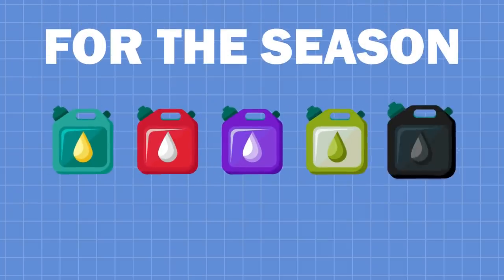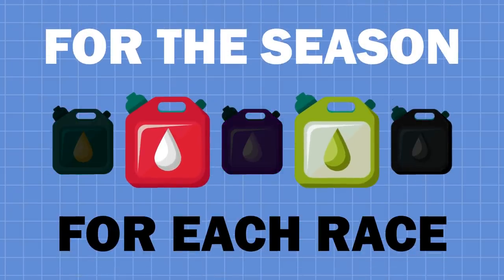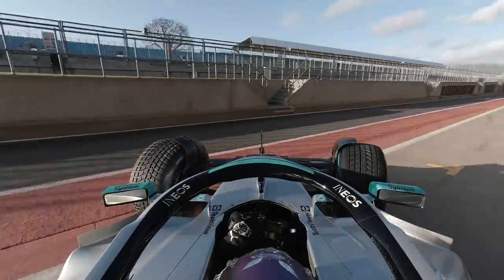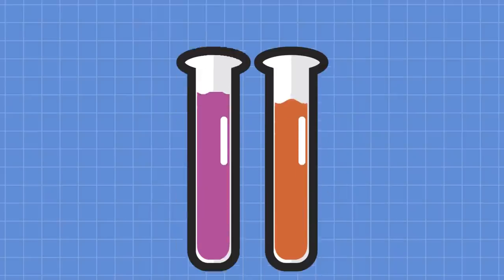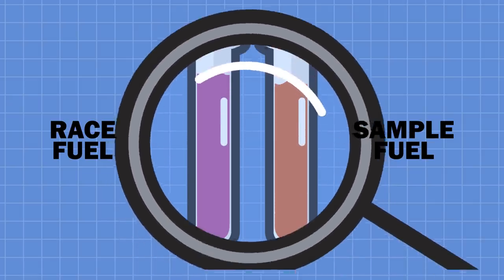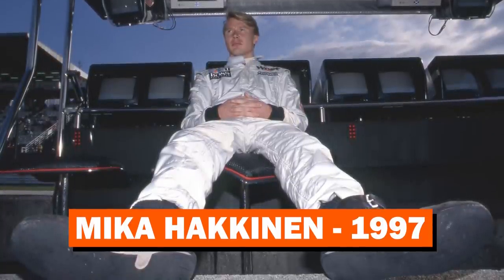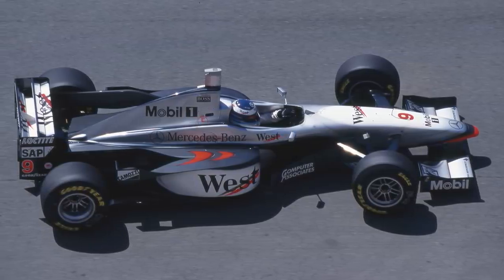Each team can have up to five formulations approved for the season, but can only have two available at each race. During the race weekend, to prevent teams from using illegal fuels, the FIA will take random samples — including from the drivers who finish on the podium — and cross-reference the sample with the fuel's fingerprint using a gas chromatograph to identify the compounds used. Using an illegal fuel results in disqualification. In 1997, Mika Häkkinen was disqualified from the Belgian Grand Prix and lost his third-place finish after it was found that his fuel was not one of the ones McLaren were allowed.